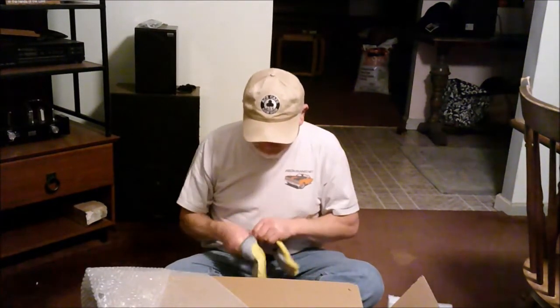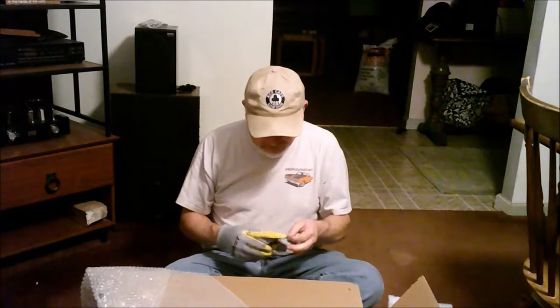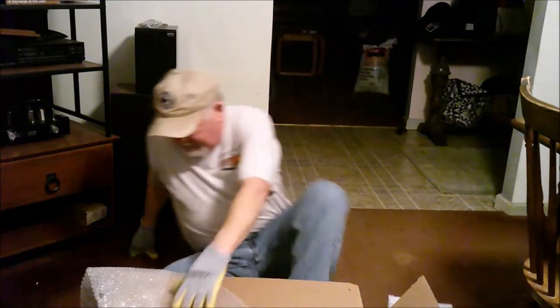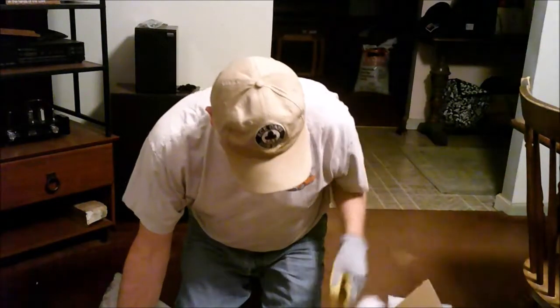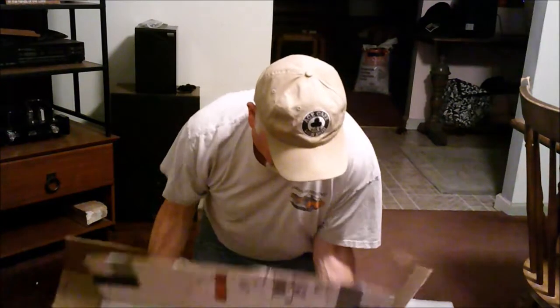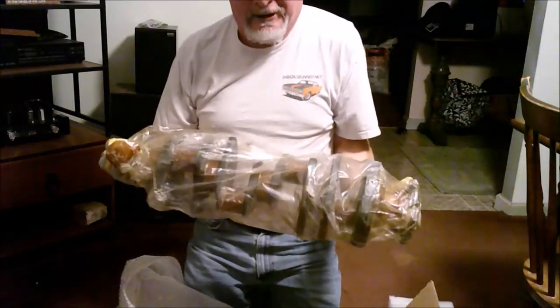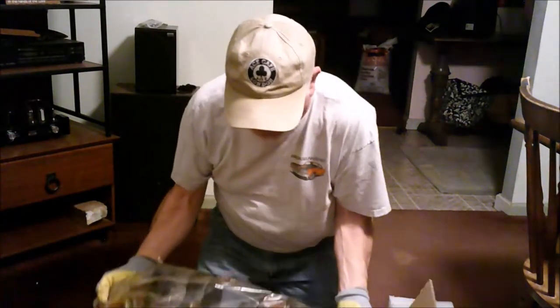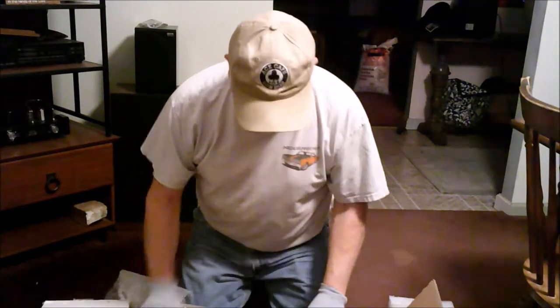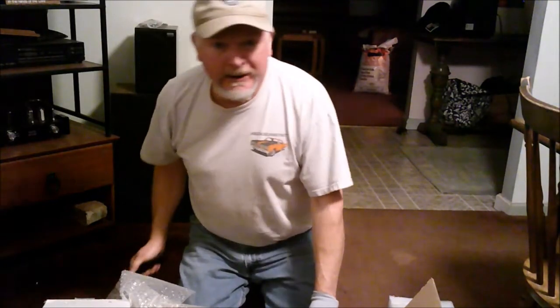This is the crankshaft I bought. Like I said, it's a forged crank. Bit heavy. There it is — that's my crank. I will get it set up in the garage and we'll do another little video on it. Take care everybody, and God bless.